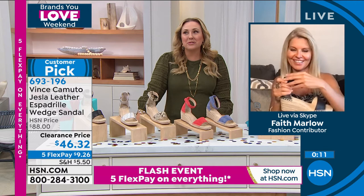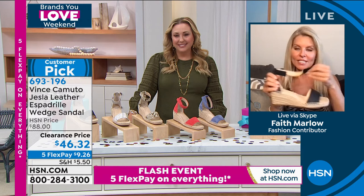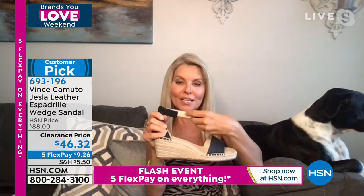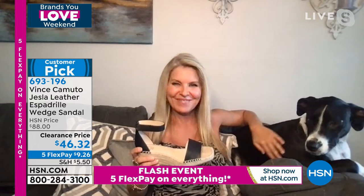What I was showing is when you hook and loop it — if you need to hook it to the end, everything's still dyed to match, so nothing clashes. Sometimes in other brands there's a different color underneath, but this is nicely finished. By the way, you have a scene stealer in your house, Faith — your puppy Max has been doing some fun things in the background the whole time. Hey Max! You both did a fabulous job.